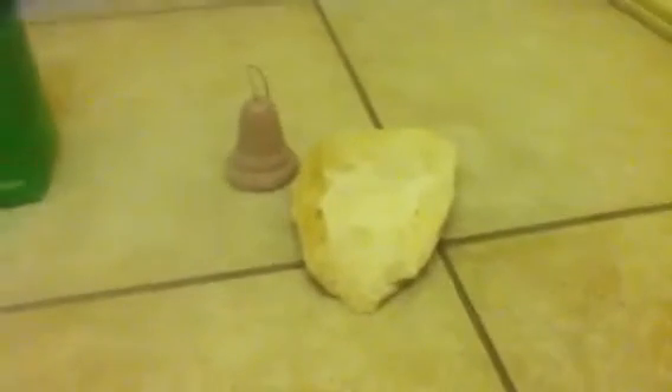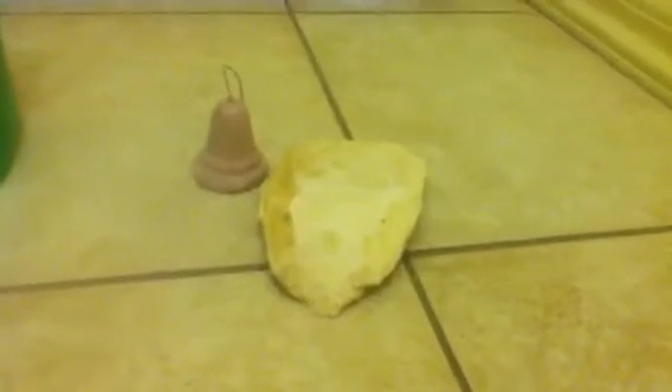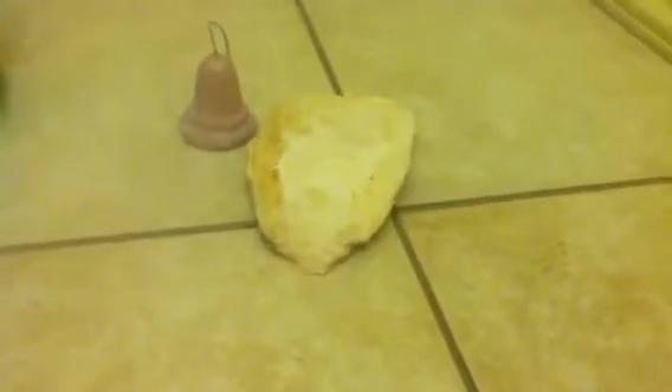We put the cuttlebone in because it's good for calcium, especially if you're breeding your birds. Females need to have the cuttlebone so they can lay healthy eggs that are properly formed.